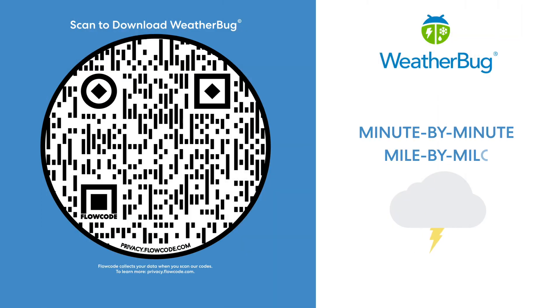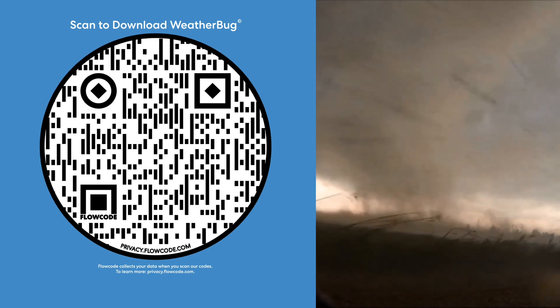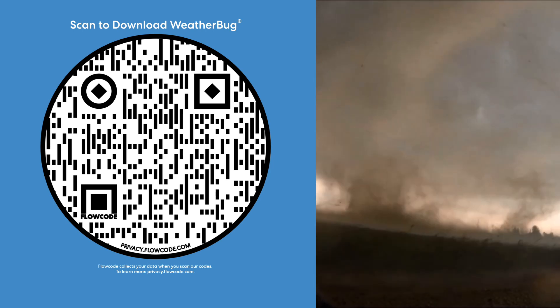WeatherBug offers things like minute-by-minute, mile-by-mile lightning proximity alerts and real-time storm updates. We know that weather is unpredictable, so we've got you covered.